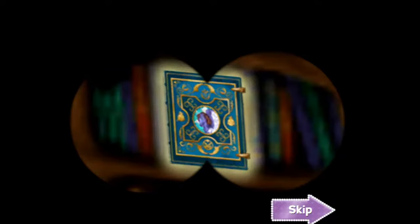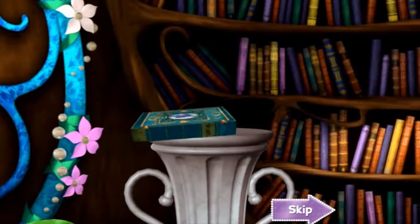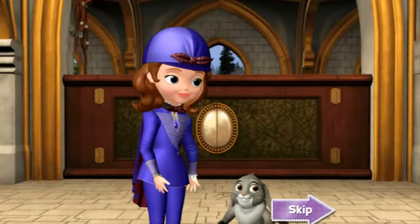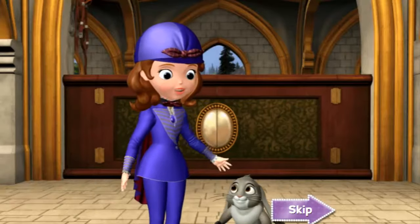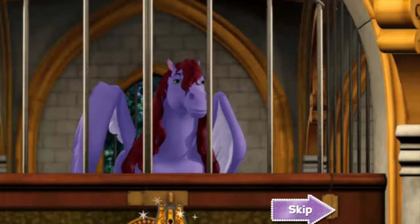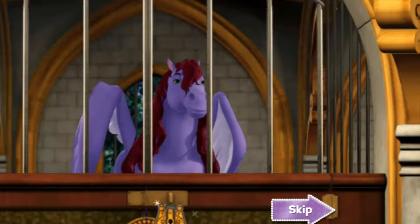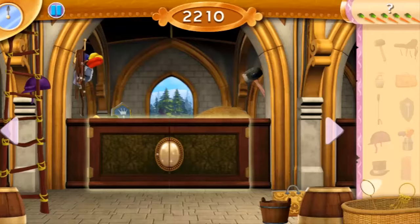That must be the book the library wants us to read. Whoa! What just happened? Where are we? I think we must be in the story. According to the book, Minimus' brother Masimo is locked in the stable, but he wants to fly free. If we can find the key to unlock the door, Masimo's story will have a happy ending.